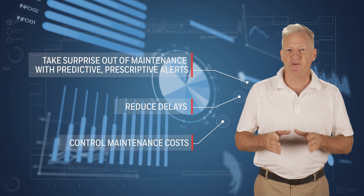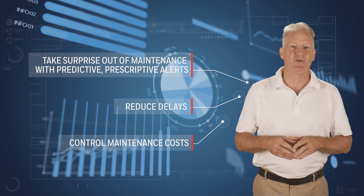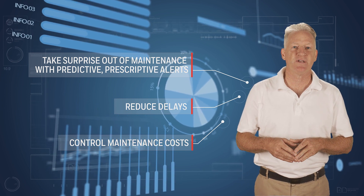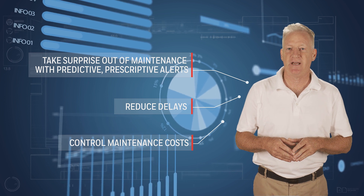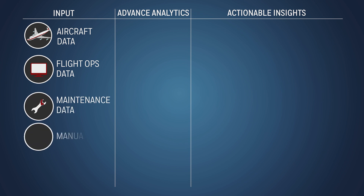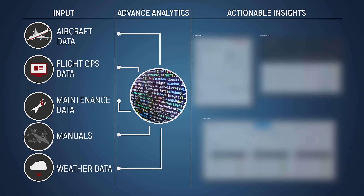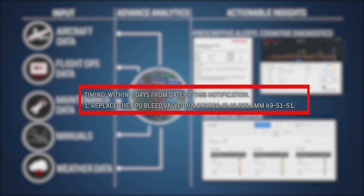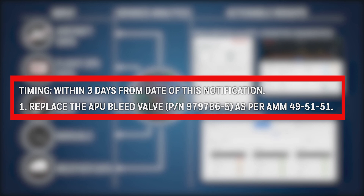Our GoDirect Connected Maintenance solutions utilize a data science approach to reduce unscheduled failures, deferred defects, and AOGs. Multiple aircraft and maintenance data sources are combined and predictive analytics are applied to generate alerts of impending failures. These alerts prescribe concise maintenance actions that need to be carried out within a defined time period to avoid a failure.